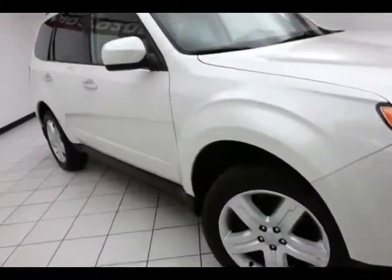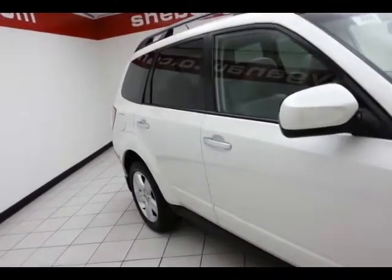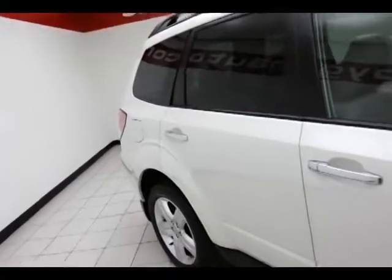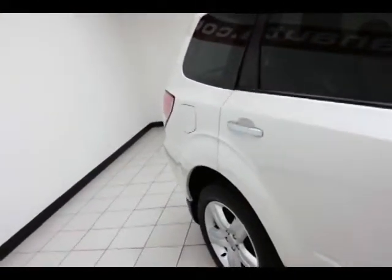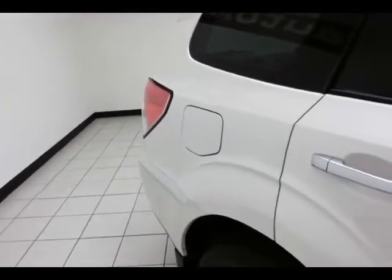17-inch aluminum wheels with anti-lock brakes, traction control, and electronic stability control to keep you on your intended path. Side curtain airbags, front and second row, along with additional side seat-mounted airbags for the front passengers, make the Forester an Insurance Institute of Highway Safety top safety pick.